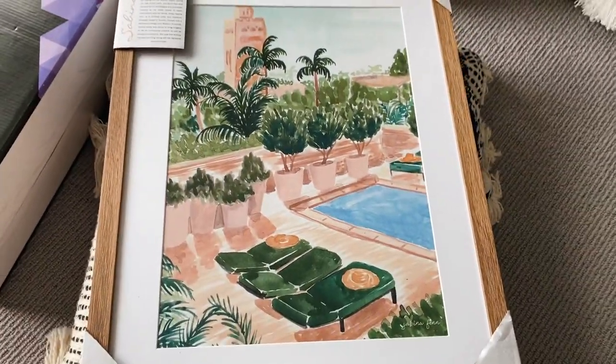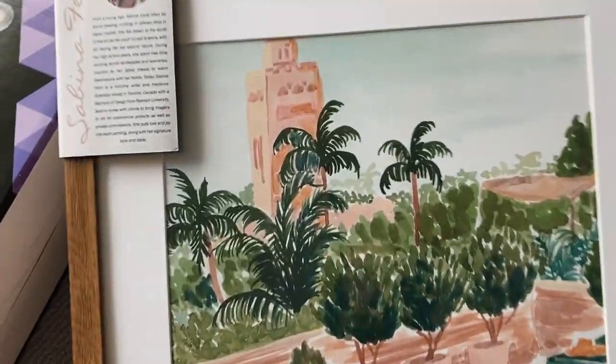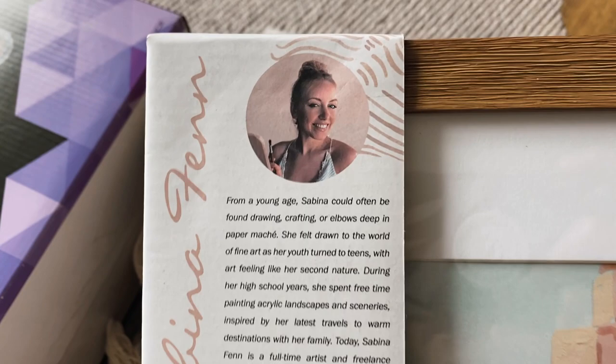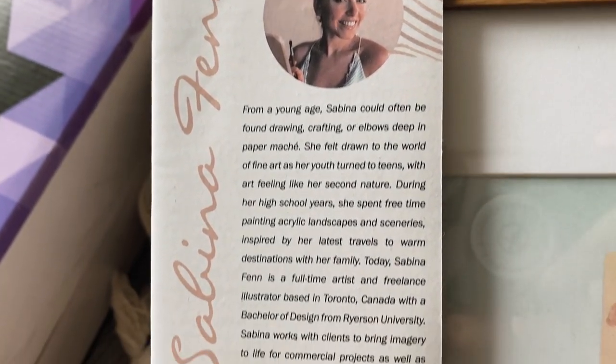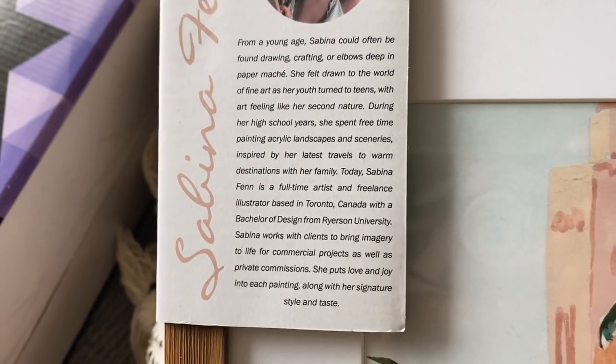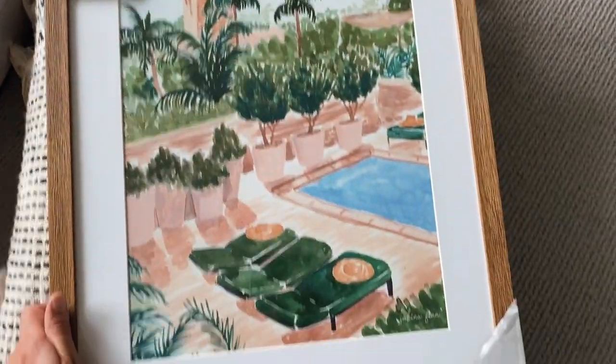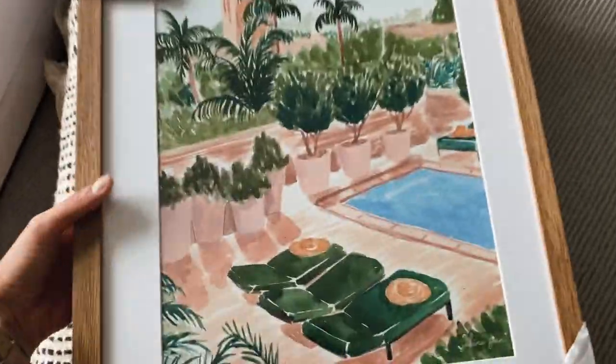I'll start with my favorite thing that we found. This was actually a painting or an illustration that we got at HomeSense. What I like about them is their buyers are pretty good and they curate a lot of different stuff. This is actually by a Canadian artist — she went to Ryerson, her name was Sabina Fenn. Shout out to her, love this piece.